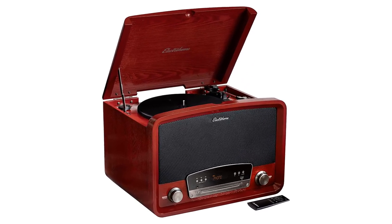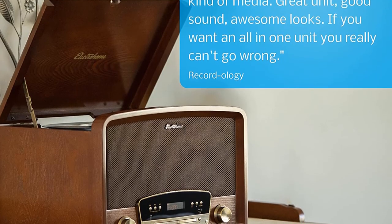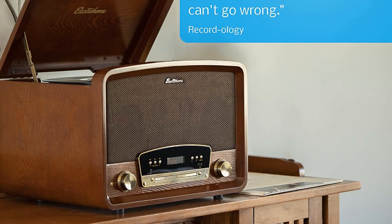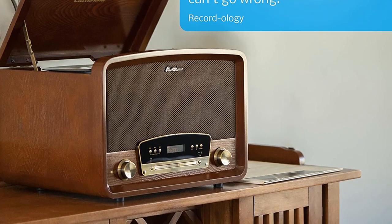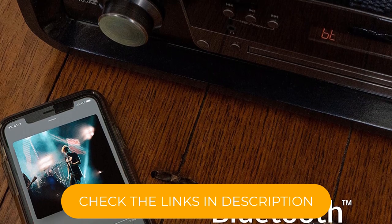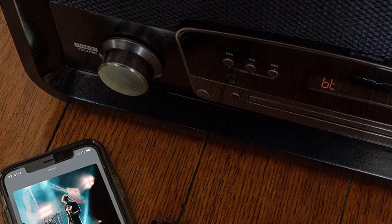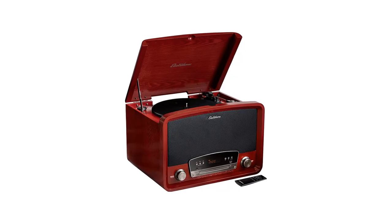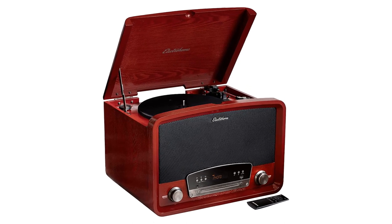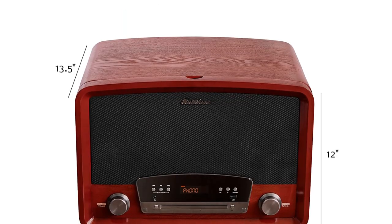Paired with an equalizer where you can adjust treble and bass, the Electrohome system delivers stereo sound that is powerful and balanced. It features attractive vintage design, which is handcrafted and optimized for acoustics, showing that it isn't just a pretty face. Despite the antique appearance, the Electrohome unit is thoroughly modern, supporting playback from Bluetooth wireless, AUX, AM-FM radio, CDs, USB, and a 3-speed belt-driven turntable.